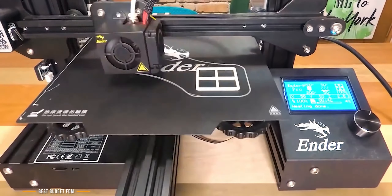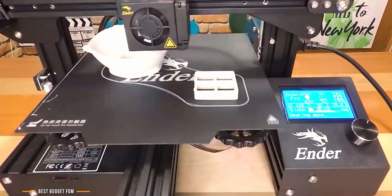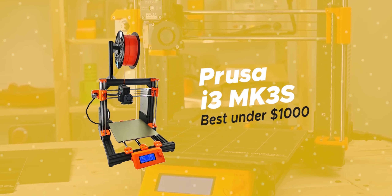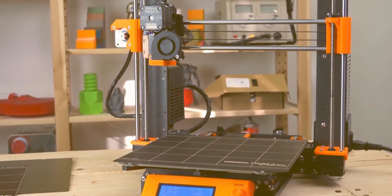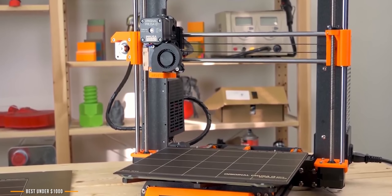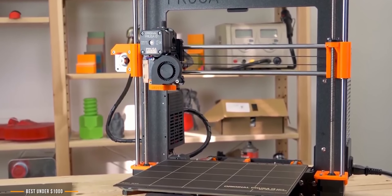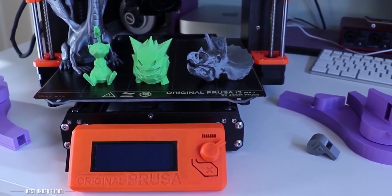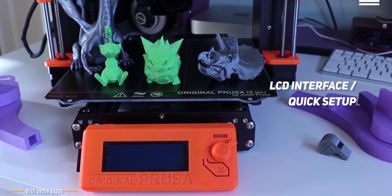If you're an enthusiast or looking to upgrade from your current 3D printer, then the Prusa i3 MK3S may be more up your alley. This brings us to our choice for the best 3D printer under a thousand dollars: the Prusa i3 MK3S. Once assembled and plugged in, the LCD interface takes you through a super quick setup process, and after a few moments, you're ready to print.